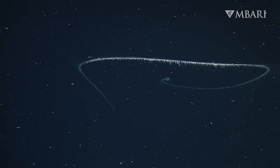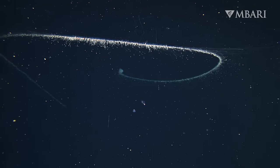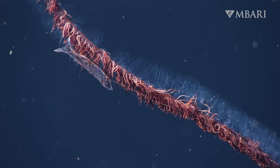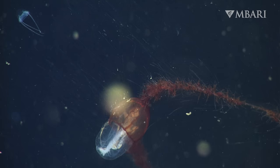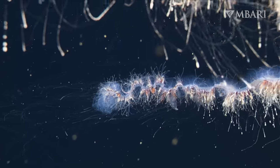Recent work with our collaborators revealed that the woolly siphonophore and other Apolemia species aren't picky about their meals. They feast on crustaceans, squids, worms, and fishes. But their favorite food is gelatinous animals like jellies, salps, and even other siphonophores.